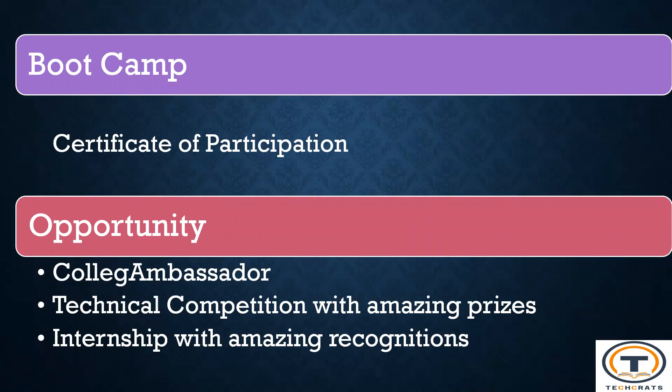From the boot camp, you will receive a certificate of participation. It will also open windows to participate in our college ambassador program, which will have unique benefits. You will also attain an experience certificate. There will be technical competitions organized by TechRats from time to time, bringing amazing prizes and recognition. You are also going to get internship offerings through us. Hurry, join today. Thank you.